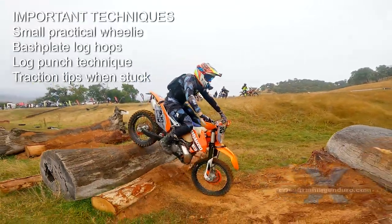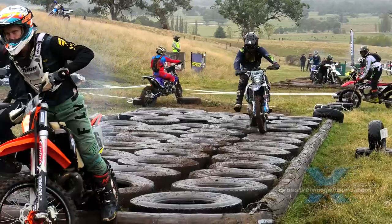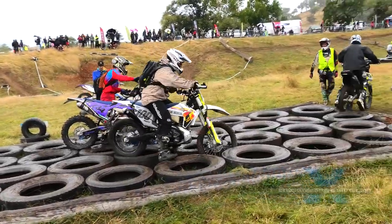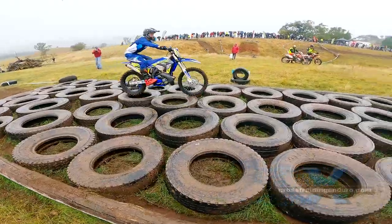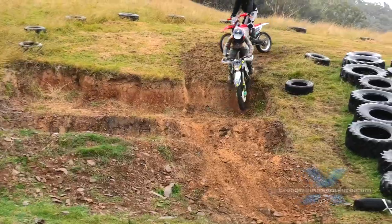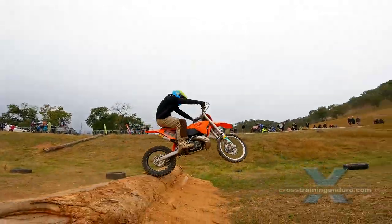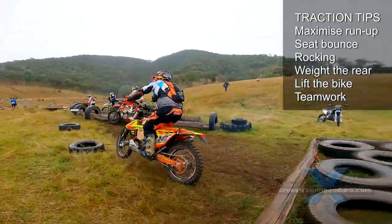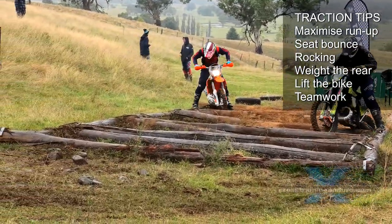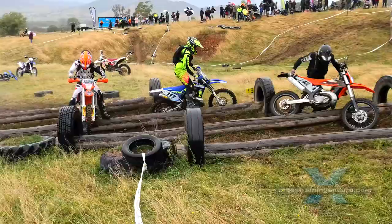Traction techniques when stuck. Inexperienced riders instinctively hit the throttle when stuck and hope that tyre smoke will solve the problem. No — use your brain. Sometimes you can roll the bike back to get more run up. A hard bounce on the seat combined with a controlled drop of the clutch can jump the bike through. Can you build up a rocking motion to get through? Keep the rear wheel weighted and let the engine do the work. When all else fails, lift the bike over the obstacle. Remember, teamwork can make it easier — if another rider is struggling, help each other.